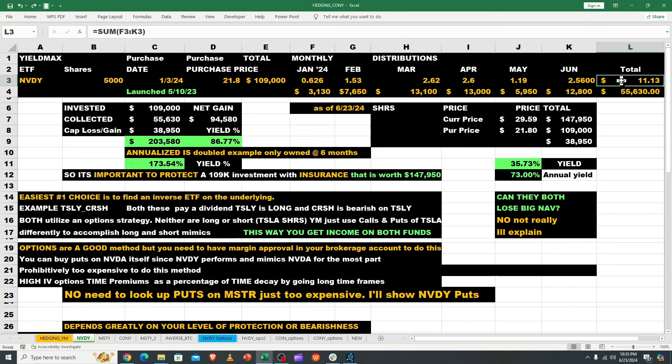The current price as of Friday the 21st closed at $29.59. Doing the math: 5,000 shares that you paid $109,000 for are now worth $147,950, giving you almost a $39,000 capital gain. It's a paper gain — you haven't sold it — but you don't want to lose it, so that's why we're having this conversation.